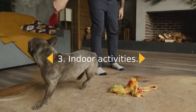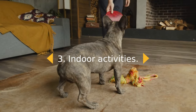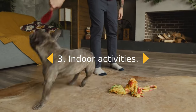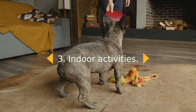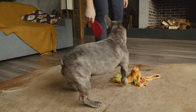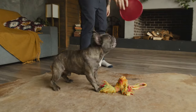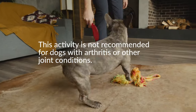3. Indoor Activities. Playing outdoors is not always an option. Unfortunately, your dog's energy level doesn't care if it's raining. Fortunately, you can offer ways to keep your dog active in your home. For example, if you have stairs, you can have your dog play Fetch for Stairs. Place or throw a treat at the top and have your dog fetch it. This activity is not recommended for dogs with arthritis or other joint conditions.